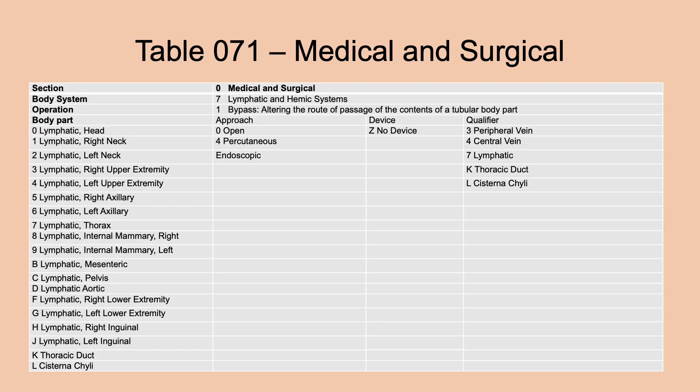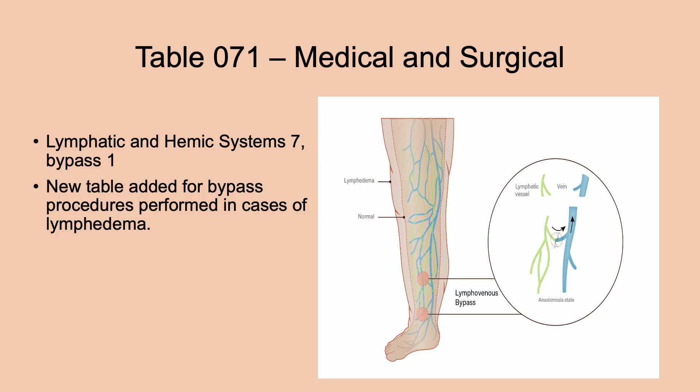Moving on to table 071 — Lymphatic and Hemic Systems. This is a new table added for bypass. There was no bypass table for this system before. This new bypass table allows for bypass procedures for cases of lymphedema — swelling due to lymph accumulation — enabling the diversion of excess lymph from one vessel to another.